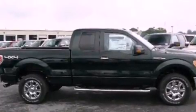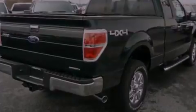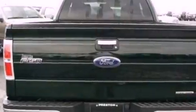Its top features and packages include the convenience package, a double wishbone independent front suspension, and traction control and stability control systems.